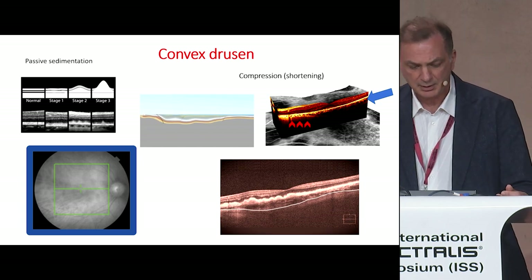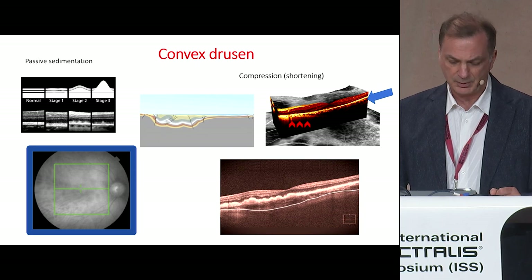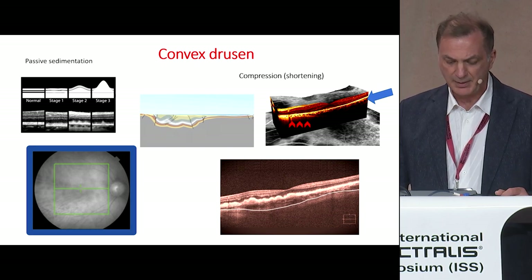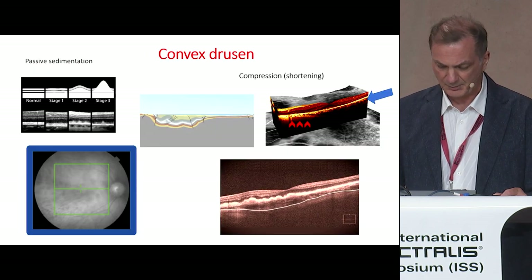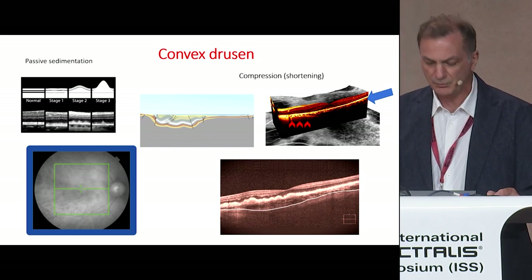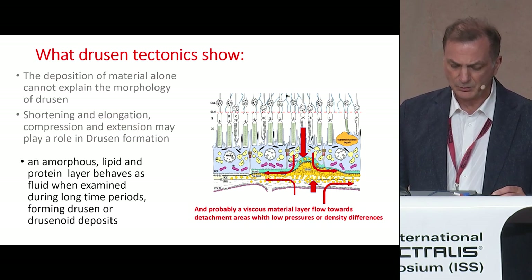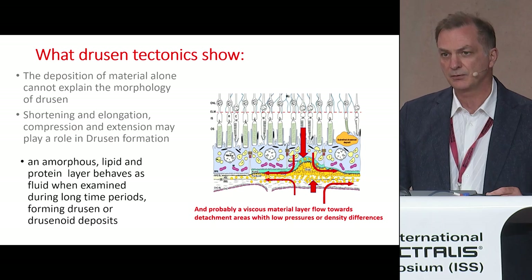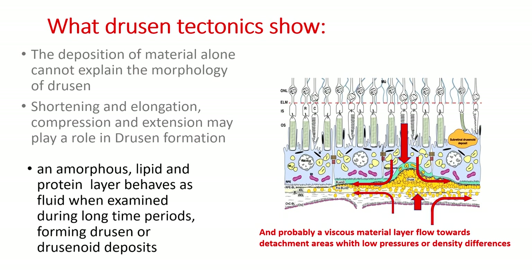We assume that drusen with the concave form are created by passive sedimentation, compression and shortening, or rotational movements of the layers of the posterior pole. The deposition of material alone cannot explain the morphology of drusen; shortening, allocation, compression, and extension also participate in drusen formation.